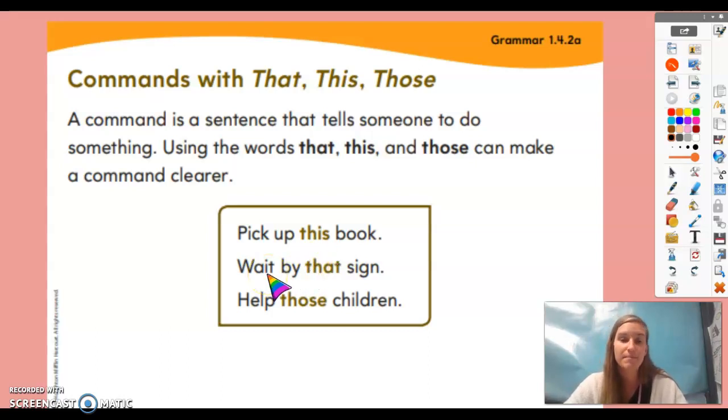Let's look at the next example: 'wait by that sign.' The word 'that' makes it clear — if I say 'wait by that sign' and point over there, then you know where to wait. If I just said 'wait by the sign,' you might not know which sign. And in 'help those children,' the word 'those' tells you which children to go help. So 'that,' 'this,' and 'those' all help make commands clearer.